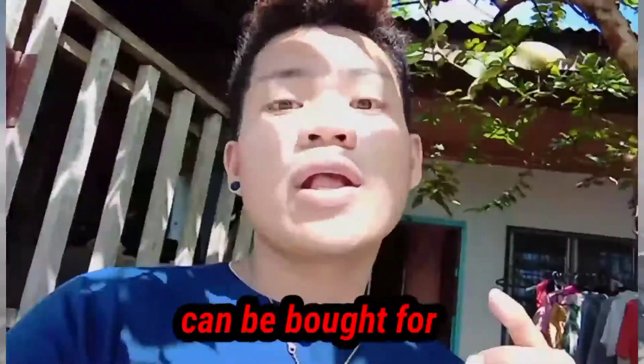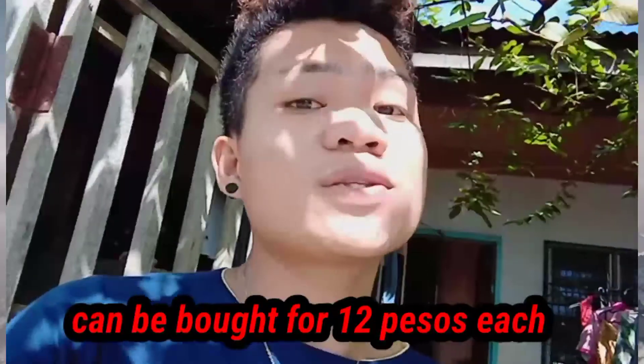So what are you waiting for? Try it! Explore it! Myra A capsule, can be bought for 12 pieces each.